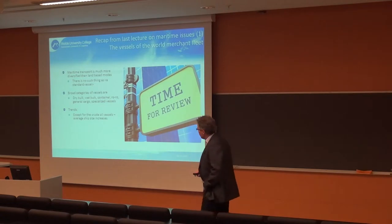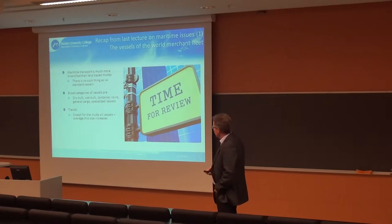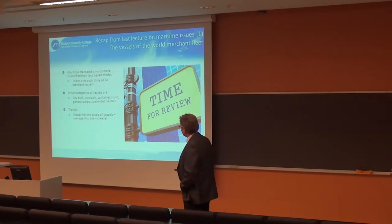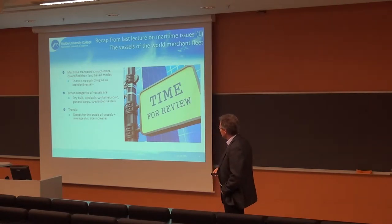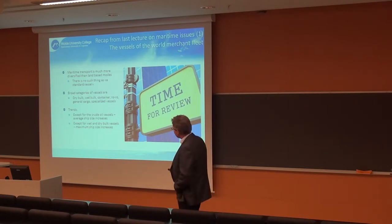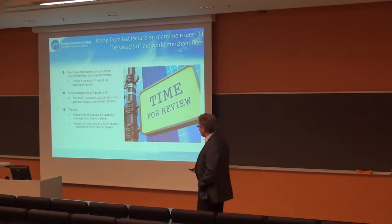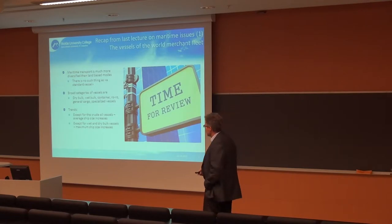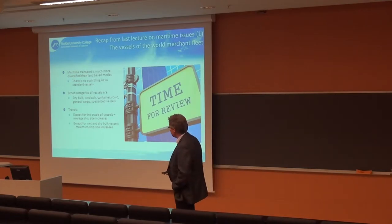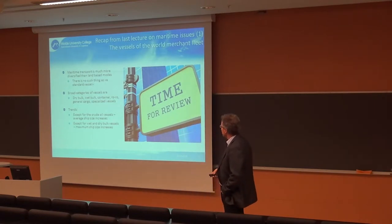We identified a few trends. Except for the big crude oil tankers, the average size of vessels is increasing across all categories. But if you look at the maximum ship size, they don't grow anymore for the dry bulkers. It's only in the container transport sector that the maximum ship size continues to increase.